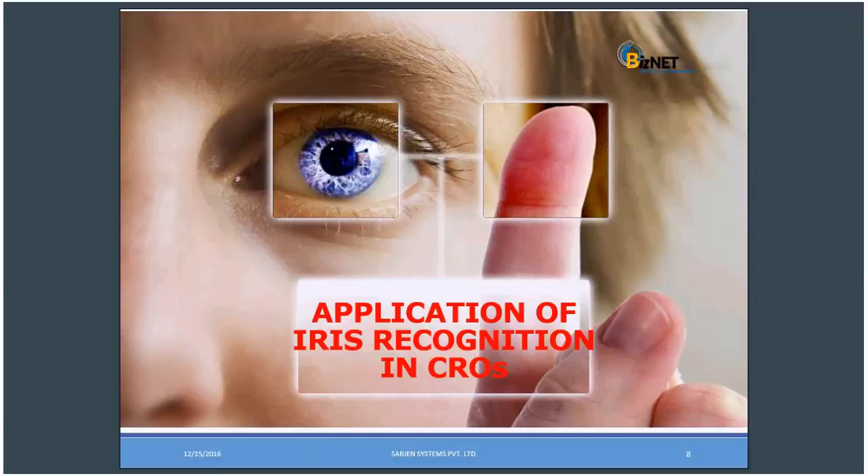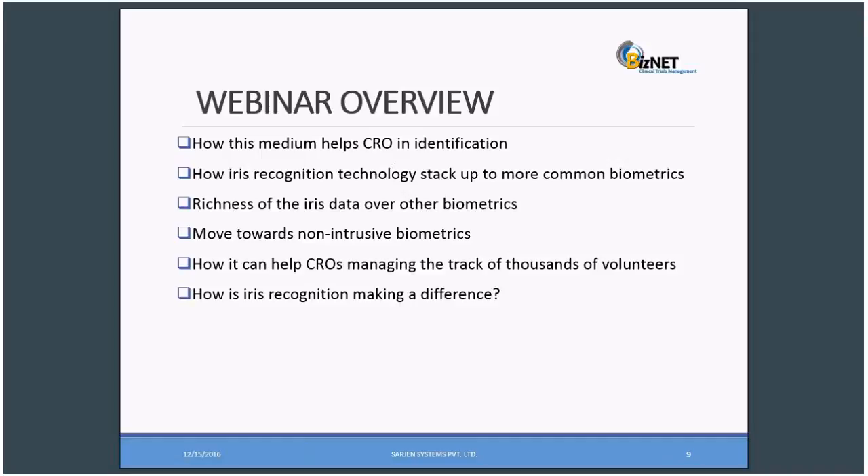Many thanks, Nitish, for letting me continue this webinar. The webinar's overview will cover: how this medium helps CROs in identification; how iris recognition technologies stack up to more common biometrics; the advantage of iris data over other biometrics; the move towards non-intuitive biometrics; how it can help CROs manage the tracking of thousands of volunteers; and how iris recognition is making a difference over other biometric options.